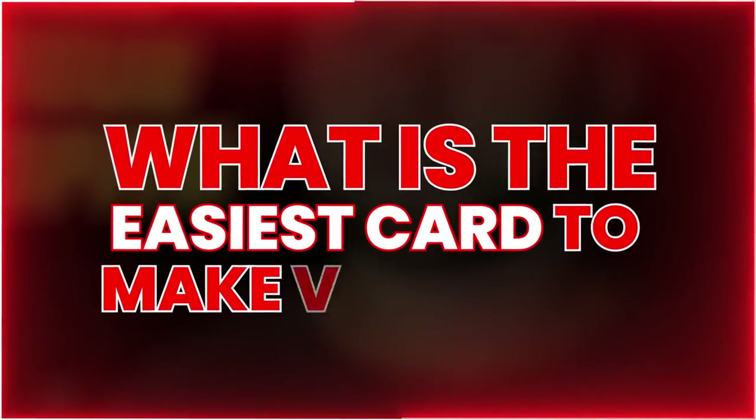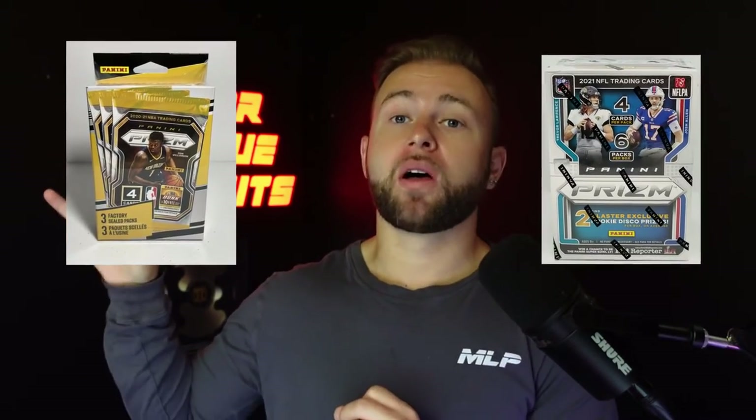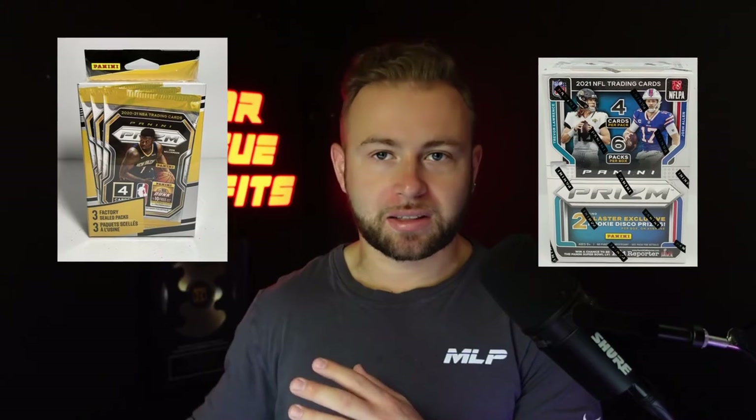The next question becomes: what is the easiest type of card to make money on? This comes from years of experience and spending millions of dollars in sports cards. The easiest card to make money on with the highest margins is Prizm — Prizm basketball and Prizm football, not Prizm baseball because Panini doesn't have the license for baseball.